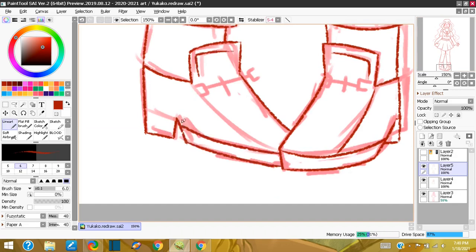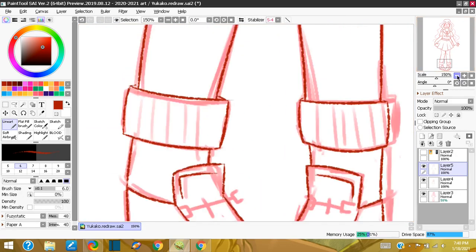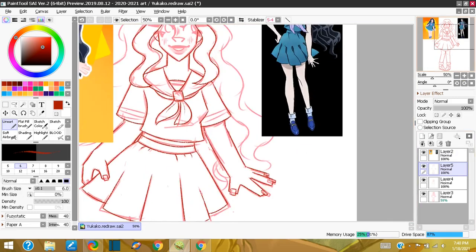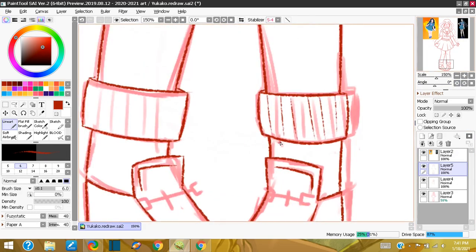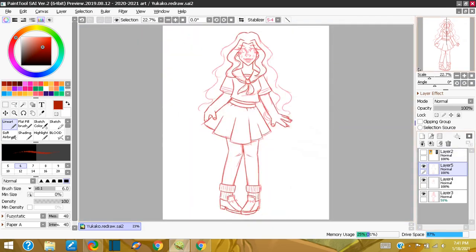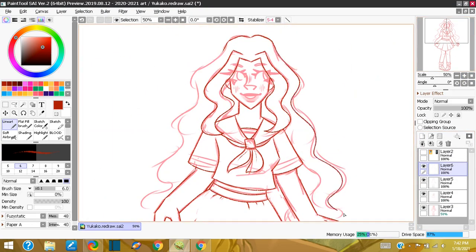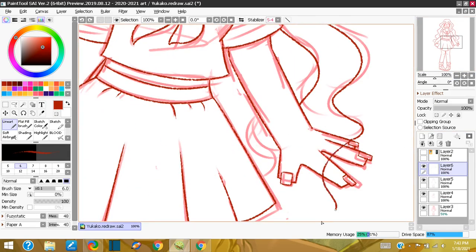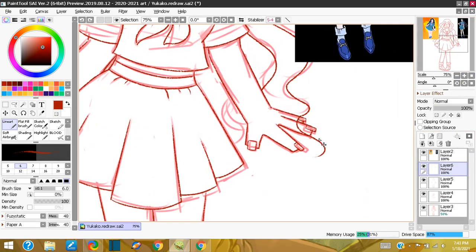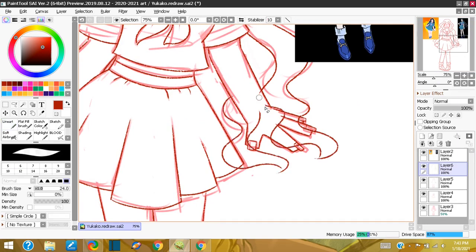Some new techniques I've learned for digital is the airbrush — just the way I make it look nice and soft, my form of rendering. I don't know, it just looks nice so I like it.